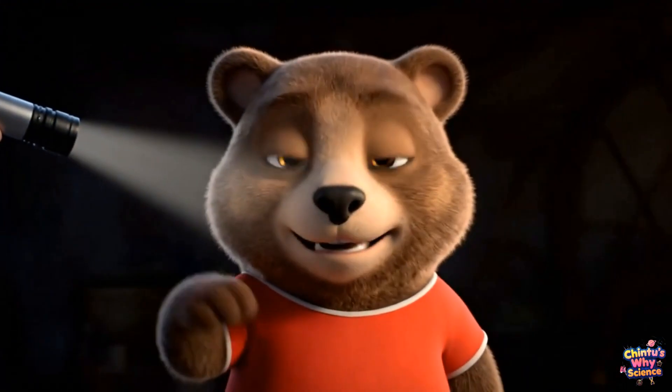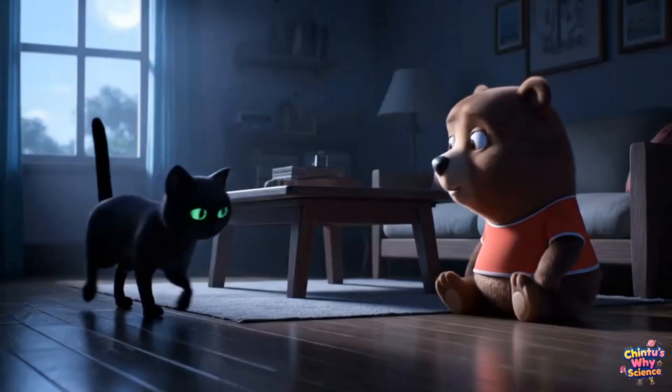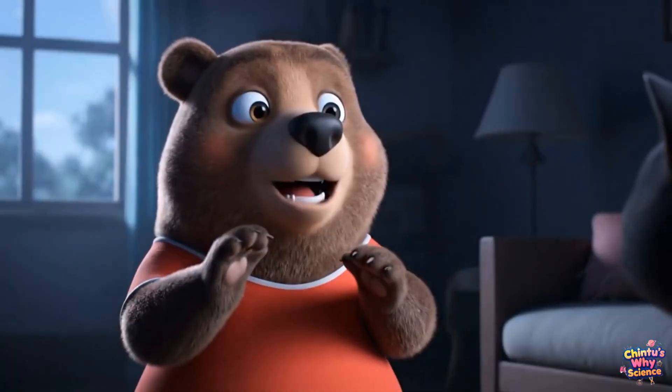That's why a cat's eyes shine in the dark, but our eyes don't. Cool! It helps cats see better at night — like having built-in night vision goggles.